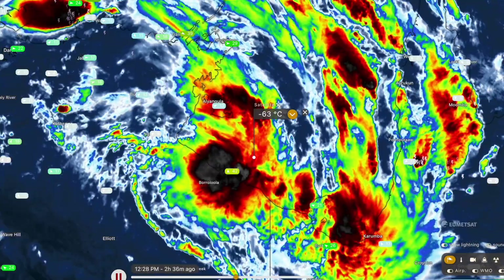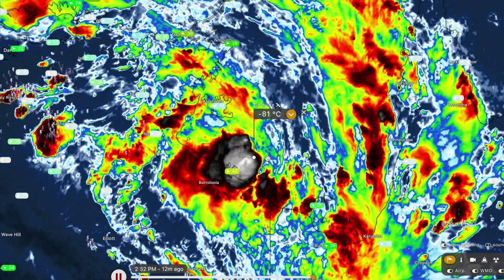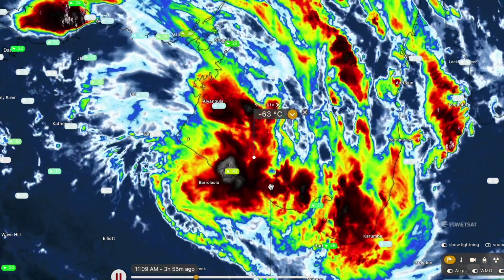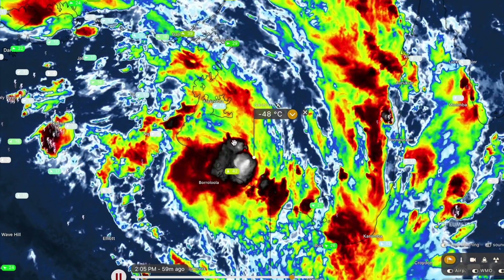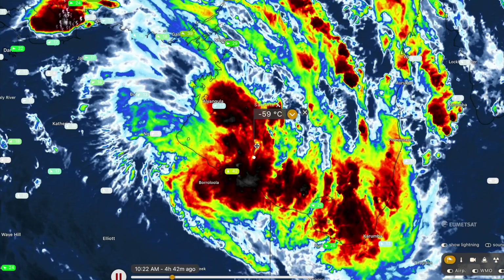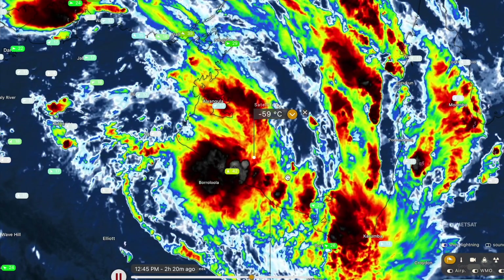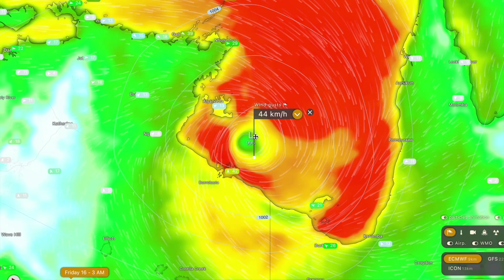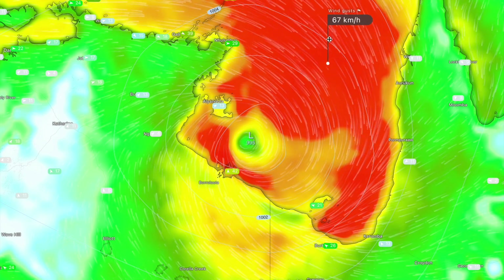Switching over to the infrared satellite imagery, you can see the blacks and whites indicate very strong thunderstorm activity, and it's quite consistent now around the centre of the storm. For a tropical low, this is doing very, very well. If I was to estimate peak wind speeds on the northern or eastern side of the system, I'd go as far as to say 60 km/h sustained with peak wind gusts up to 85 or 90 km/h — slightly stronger than what the models currently suggest, which are forecasting peak gusts of around 70 to 80 km/h.